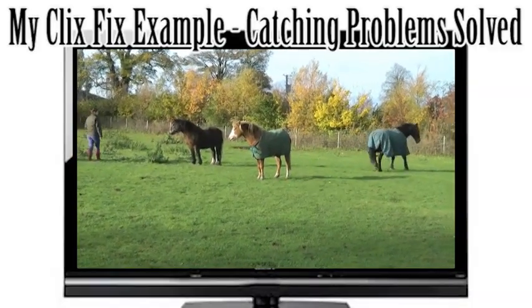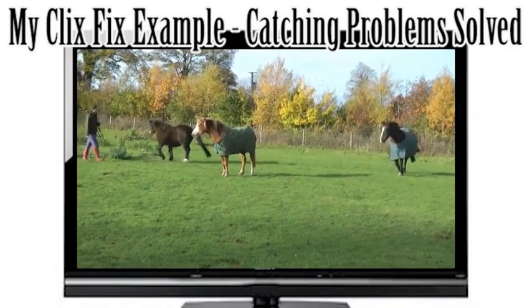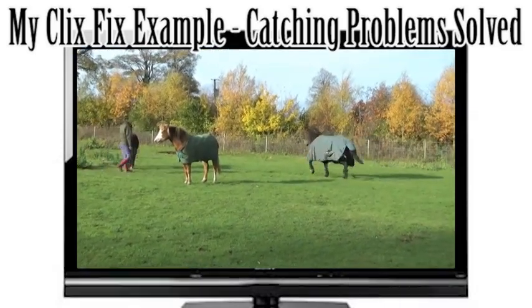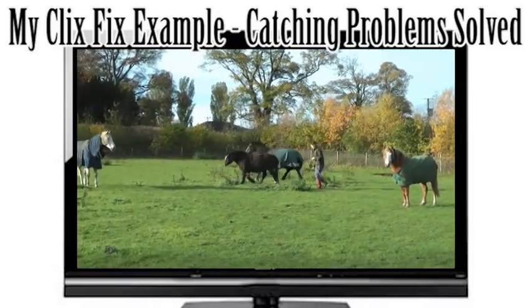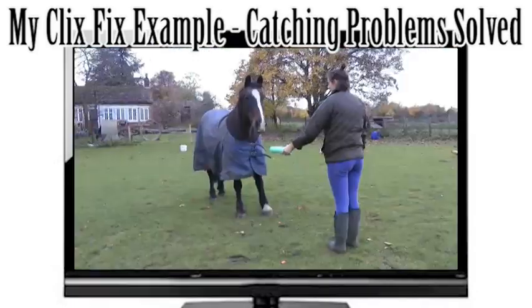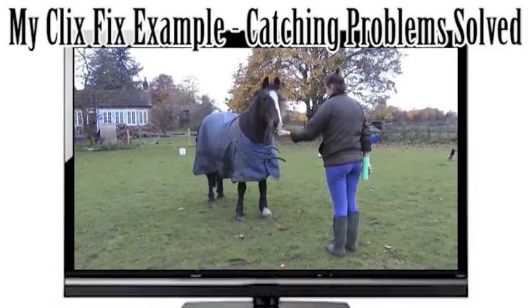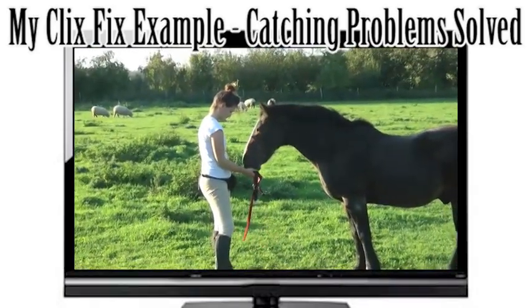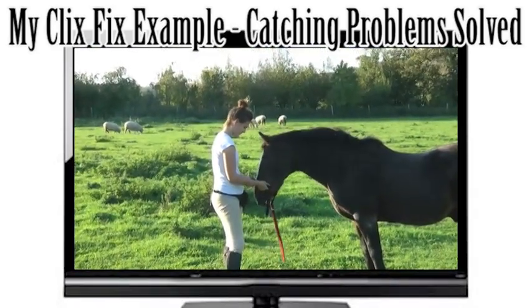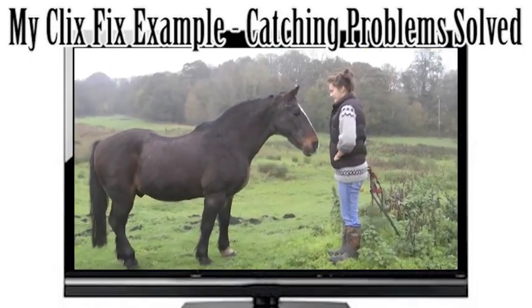For my Clicks Fix, I'm showing you my pony Charlie, who never wanted to be caught. This video briefly shows the problem I had, how I trained the behavior, and how Charlie likes to be caught now. Good boy.